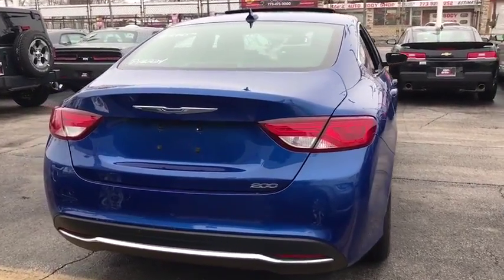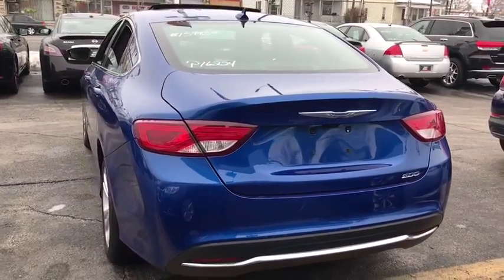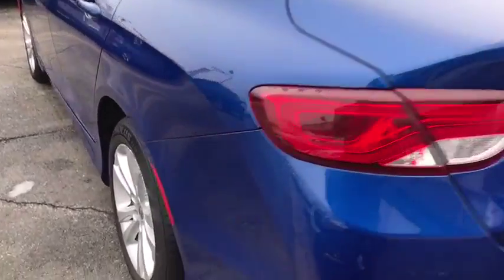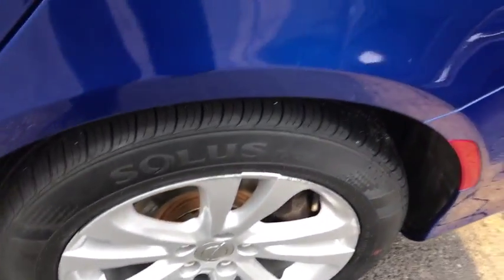Adjustable steering wheel, aluminum wheels, keyless start, four-wheel disc brakes, cruise control, floor mats, AM FM stereo radio, rear defrost, front wheel drive, MP3 player, passenger airbag.